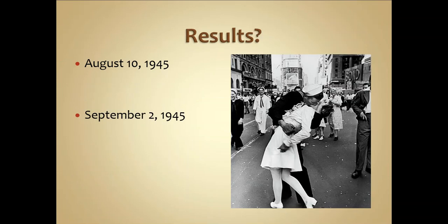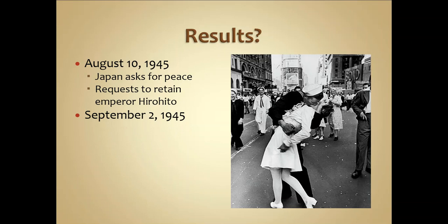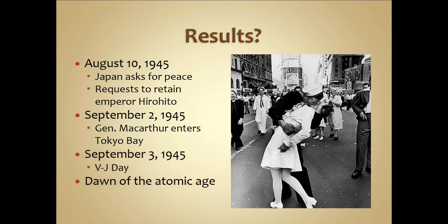Even after the bombings, there were Japanese military personnel who did not want to surrender — they wanted to continue fighting. But Emperor Hirohito stepped in, unwilling to see further suffering and devastation to his people. On August 10, 1945, Japan asked for peace. Their request — not a requirement, since they agreed to unconditional surrender — was that Emperor Hirohito remain in power, even as a figurehead, as he was seen as a god-like figure in Japanese culture. Papers were drawn up, and on September 2, 1945, General Douglas MacArthur aboard the USS Missouri in Tokyo Bay accepted the Japanese surrender, officially ending World War II.